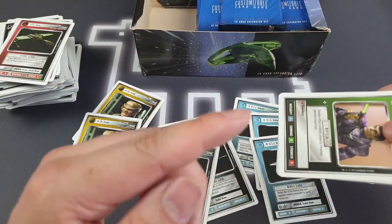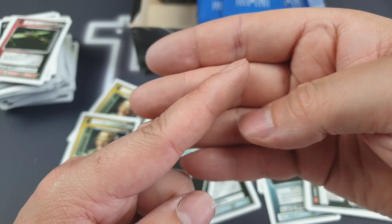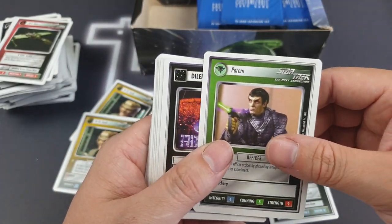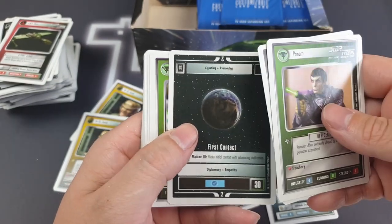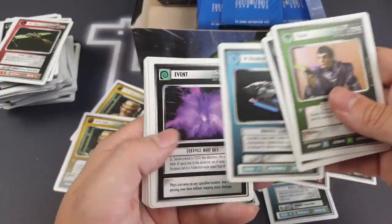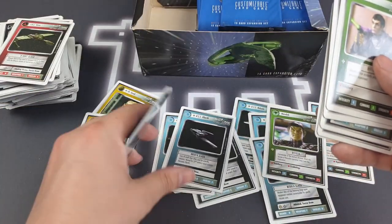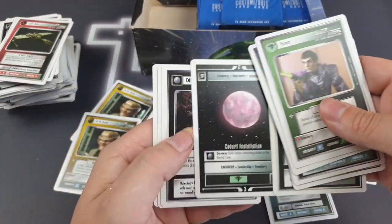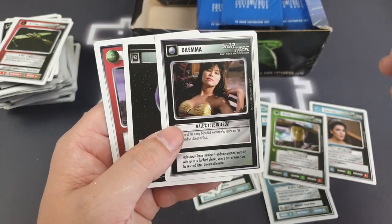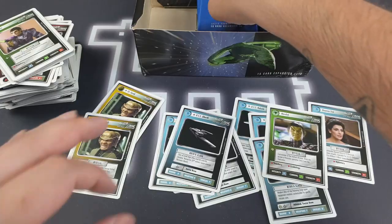The packs are starting to flake — getting lots of glitter off of the packs. So with our newfound knowledge: uncommon, uncommon, uncommon, and then Mendak as a rare. Then our piles of commons. We've got another starship, which is quite cool — ships are one of my main things I like about sci-fi. Male's Love Interest — so we've had a Female's Love Interest, now a Male's Love Interest. And we've got a Klingon Outpost as well.